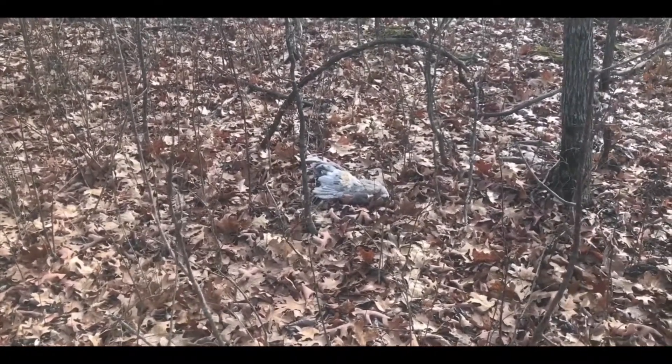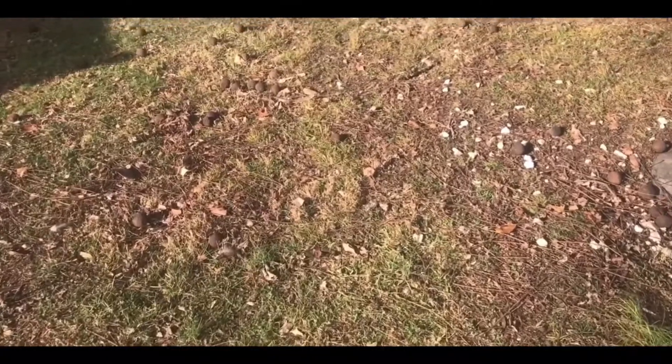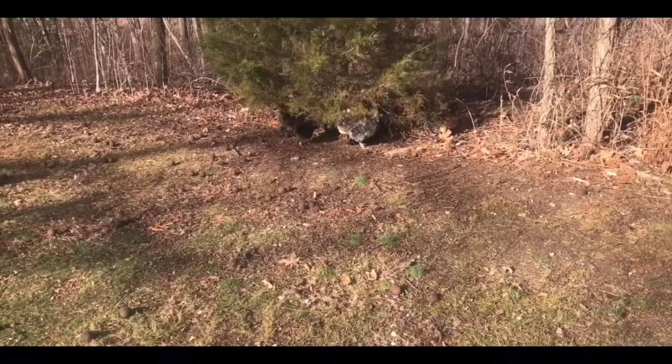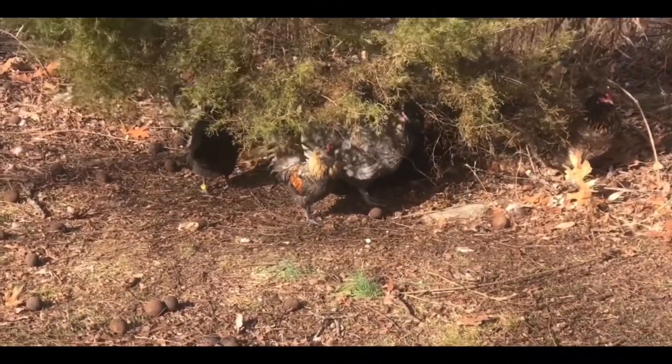Most of the chickens ran for shelter inside the coop when the hawk showed up. Everything's calmed down enough now that they came back out of the coop, but they're still taking shelter underneath that cedar tree.